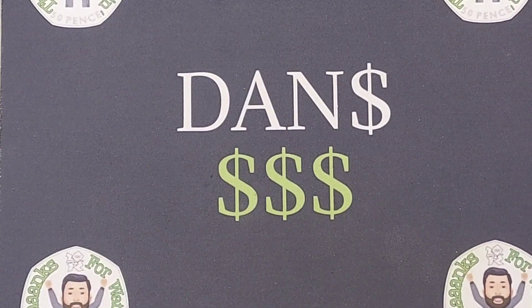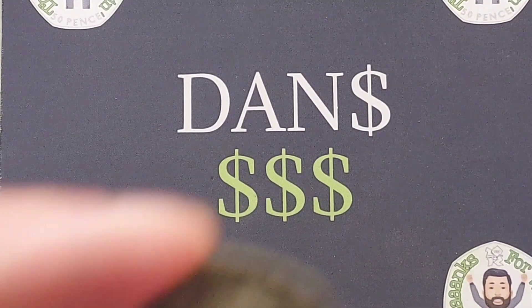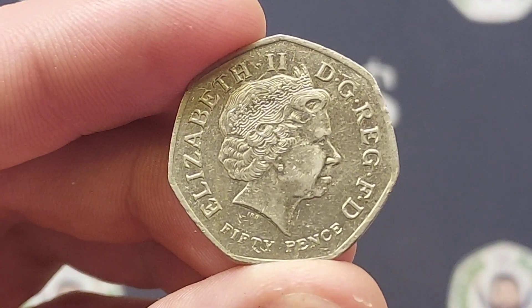Hi guys, Dan's Dollars here. We are back with Check Your Change — all of those commemorative coins that me and Elle have managed to find in our change when we've been to the shops or been at work.